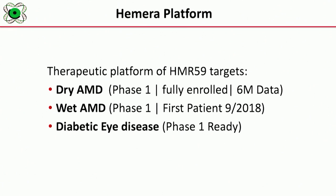We are currently fully enrolled in a phase one dry AMD study and we have six-month data, which I'll present in a few minutes. Wet AMD started about a month ago and we have one patient enrolled in that.